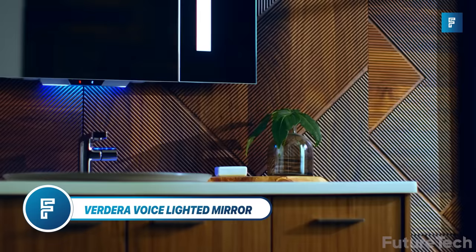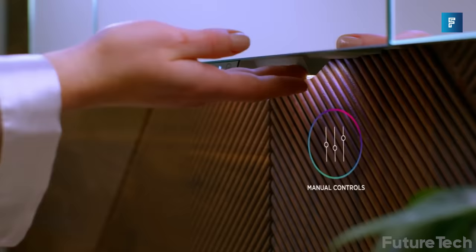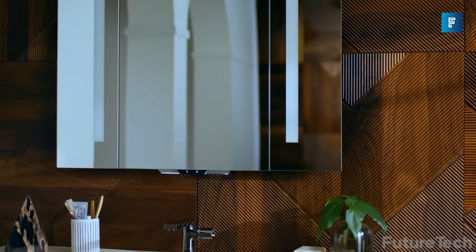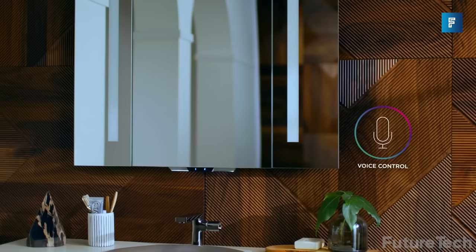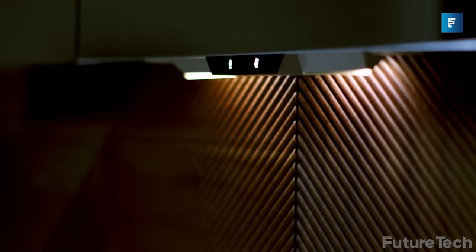Verdera Voice Lighted Mirror. Mirror, mirror on the wall, who's the hippest of us all? Have you seen the latest and greatest gizmo when it comes to glamming it up in the bathroom? We're talking about Verdera, the snazzy voice-activated mirror that lights up with Alexa's help. That's right, you don't even need to fumble around with a light switch because you can just ask Alexa and she'll do the work for you.